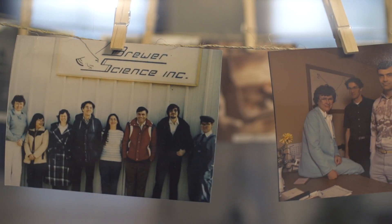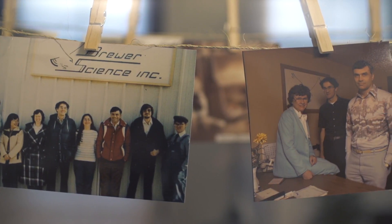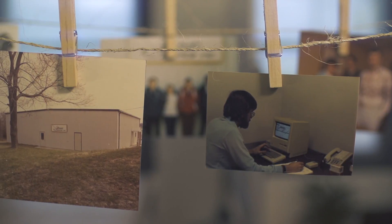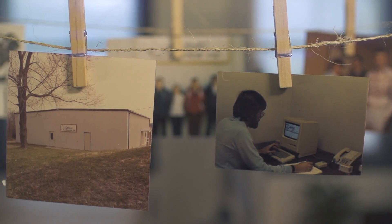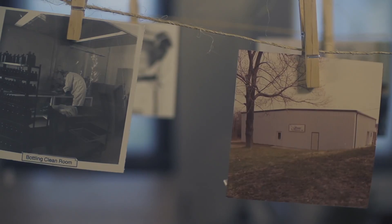Terry Brewer founded the company in some leased space in North Rolla, Missouri, which is almost like a suburb of Rolla. It was pretty humble. When we began, it was basically a concrete block garage. We had two or three computers at that time — one of the first Apple Lisa computers — and a little laboratory set up inside.